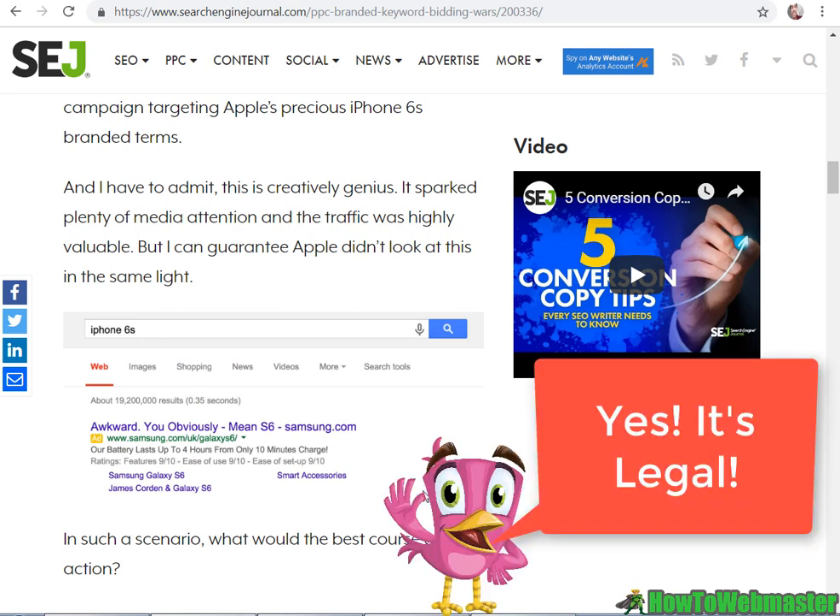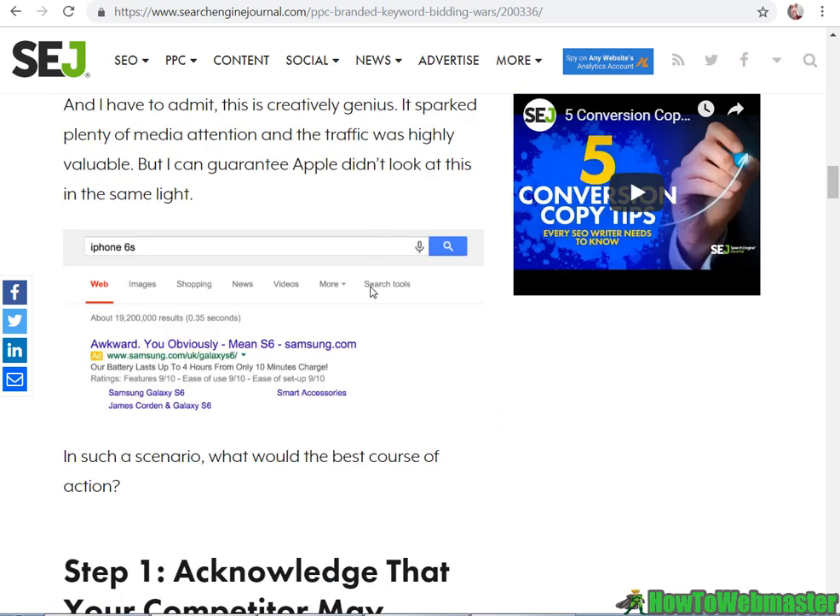These convert like crazy, but you have to be careful — you still have to follow certain rules. If you're bidding on a trademarked keyword, you can't have the trademarked keyword or brand name in your ad copy or in your URL.